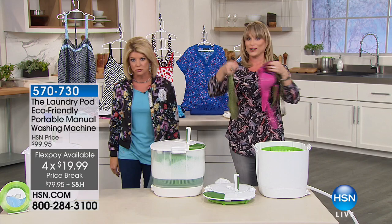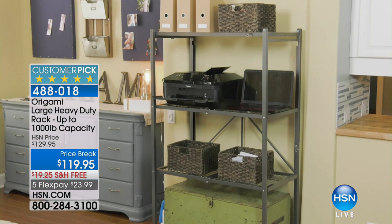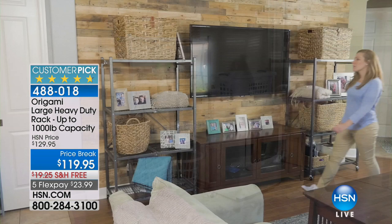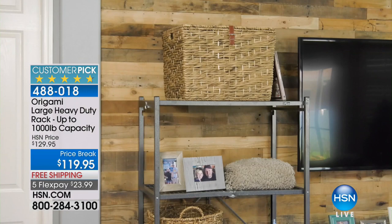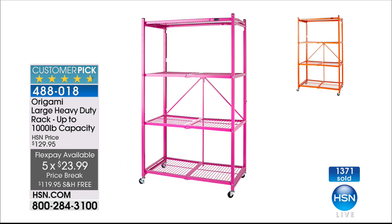We're moving to organizing with Origami — thank you Kelly. The Origami customer pick: almost every single review is a perfect five stars. This is the large heavy duty rack that can store up to a thousand pounds. We finally have all the colors back in stock, featured at a special HSN price of $119.95 with free shipping and handling and five monthly flex payments.